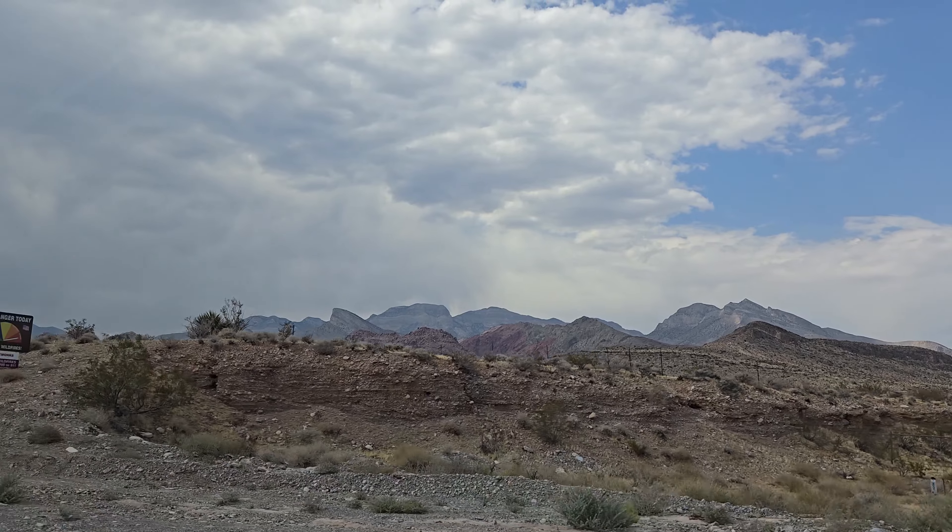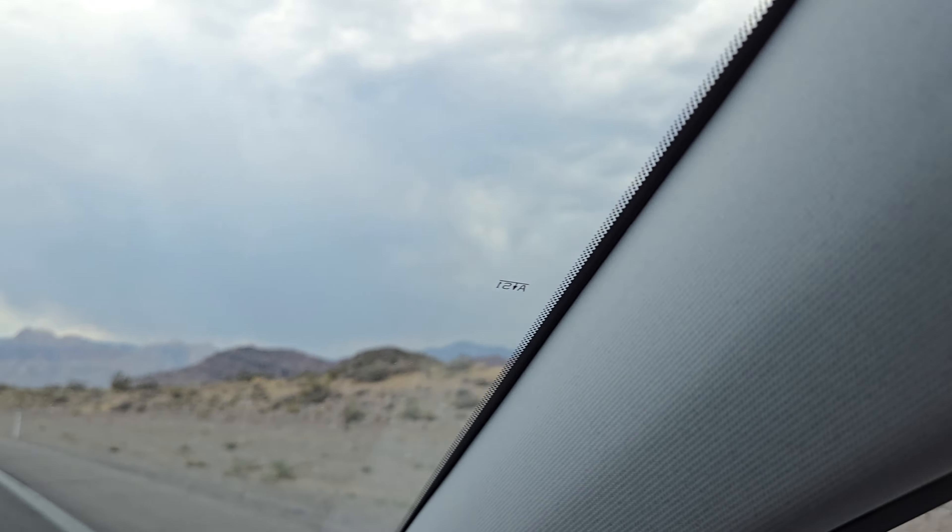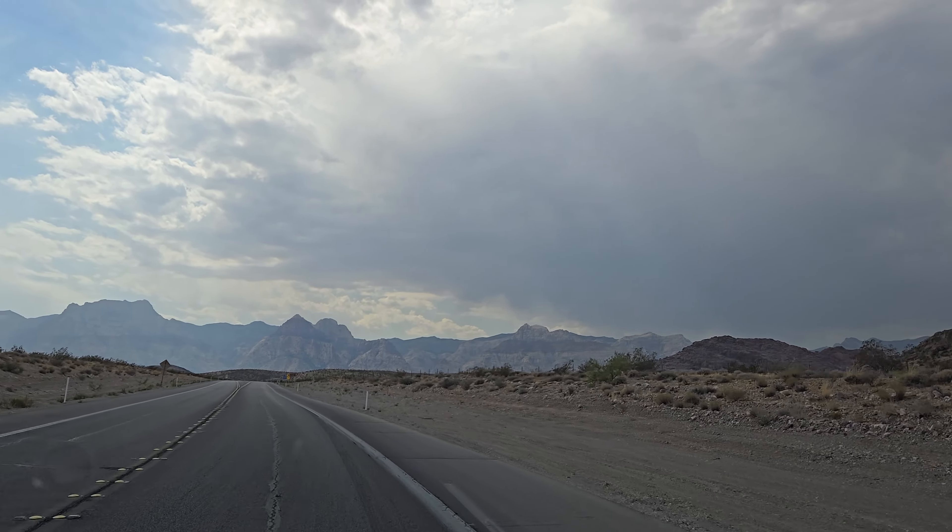Fire danger is very high today. Do not spontaneously combust, please. No combusting here — we're not going to be making any fires. We're just going to be hiking in, taking about a gallon and maybe some extra water, and just enjoying the hike. Hopefully you come along with us.